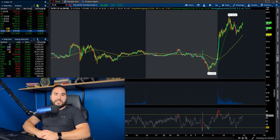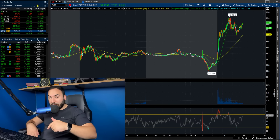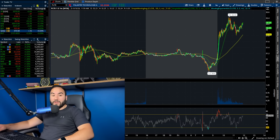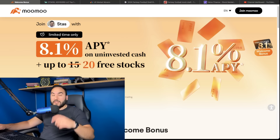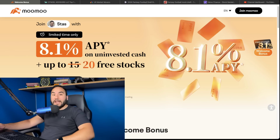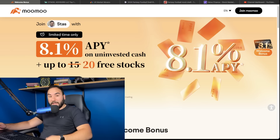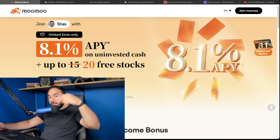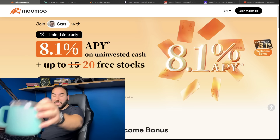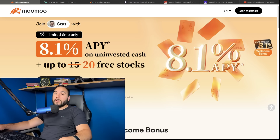I want to break down a big investor who just bought a lot of Palantir stock — they increased their position size by about a thousand percent. Hit the like button, subscribe, and don't forget to get up to 20 stocks from Moomoo with at least a $100 deposit using the link below or stocksurface.com/Moomoo — that's an affiliate link that helps the channel.